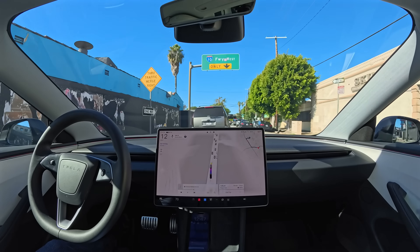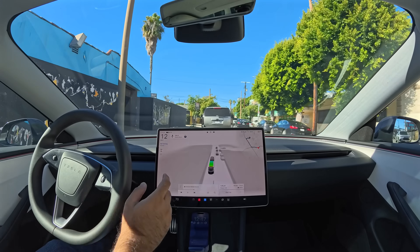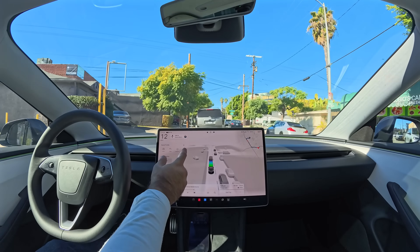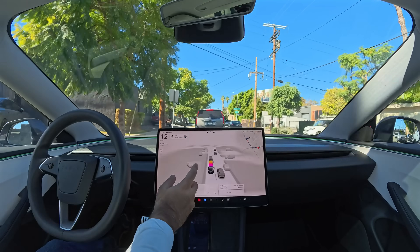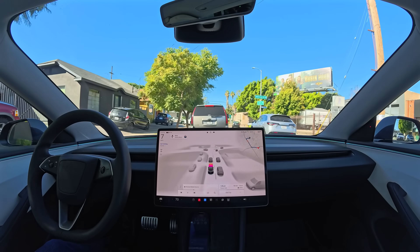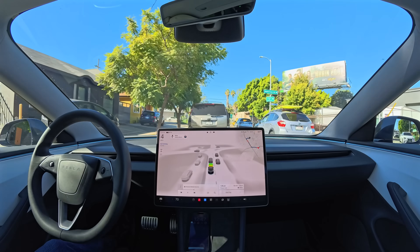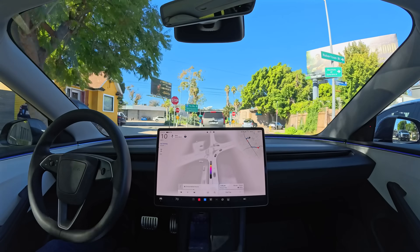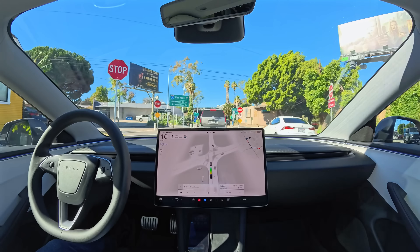But more than that, you've got modes like Mad Max mode, which is the mode I'm in right now. Tesla has a few different driving modes: Mad Max, Hurry, Standard, Chill, and Sloth — which is the slowest mode. Depending on how you like to drive, how fast you like to drive, how often you want to make lane changes to go around slow cars — things like that — you can pick the profile that suits you.